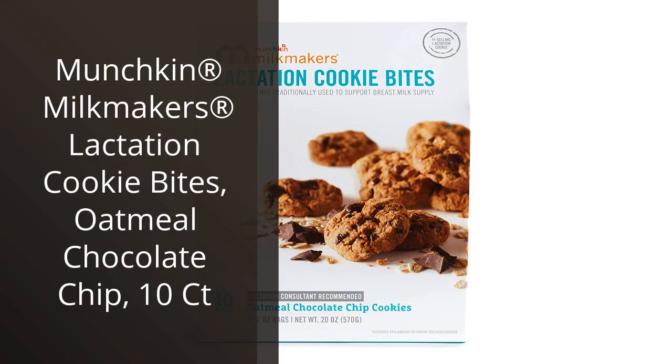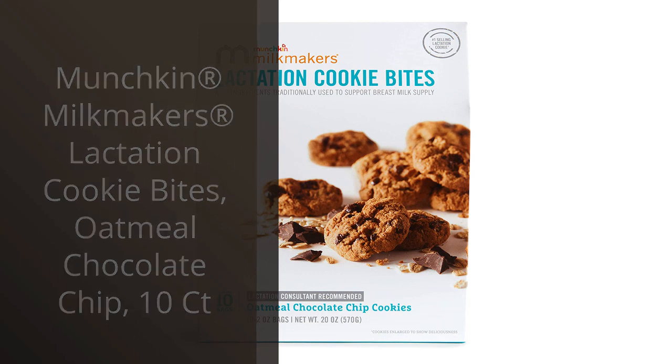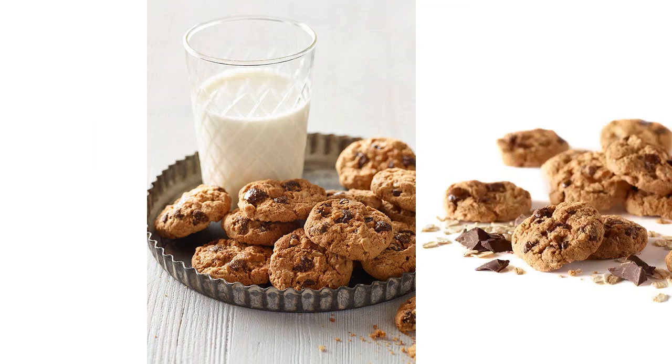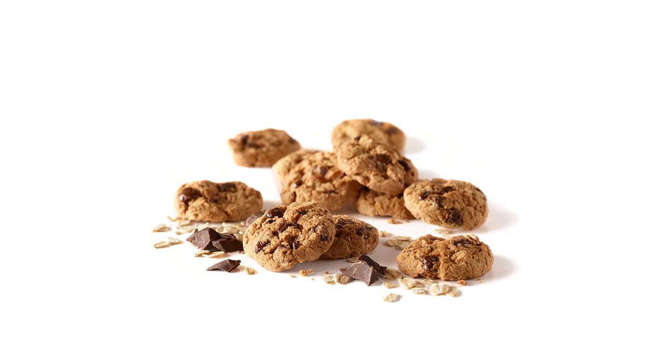As a new mom who is breastfeeding, I was excited to try out the Munchkin Milkmakers Lactation Cookie Bites in Oatmeal Chocolate Chip. I have to say, I was pleasantly surprised by how delicious they tasted. Not only were they a tasty snack, but I also noticed an increase in my milk supply after eating them.